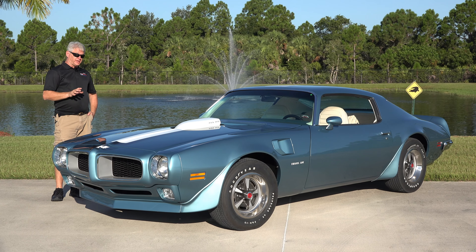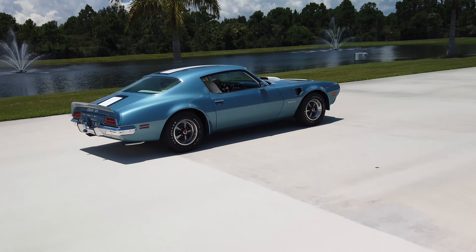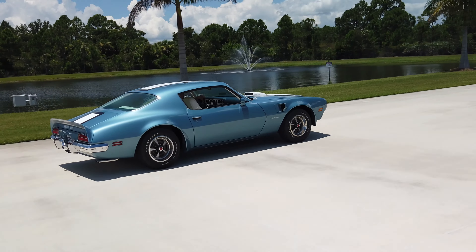For the most part, the Trans Ams were two different colors. You could get a Cameo White, which was a Code 11, or you could get a Lucerne Blue, which was a Code 26.